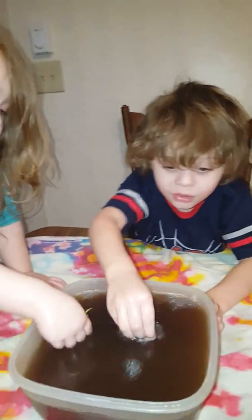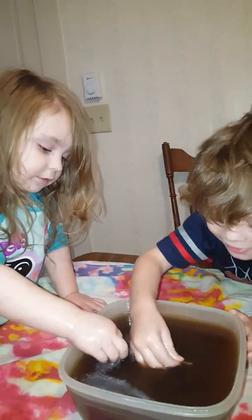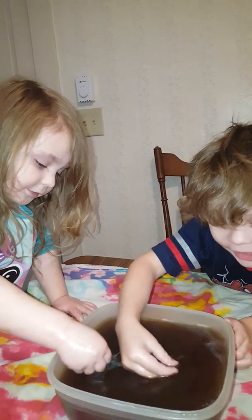All right, you guys can play with that. We got to say goodbye. Goodbye! Say thanks for watching. Thanks for watching. Bye!